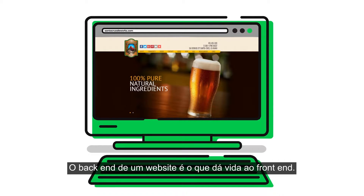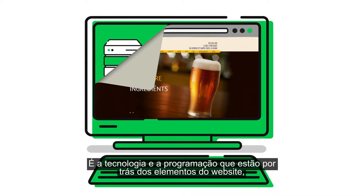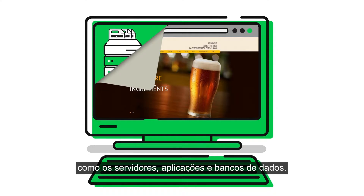The back-end of a website is what brings the front-end to life. It's the programming and technology that powers a website — stuff like servers, applications, and databases.